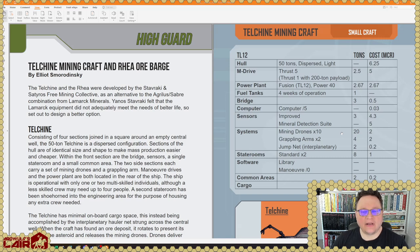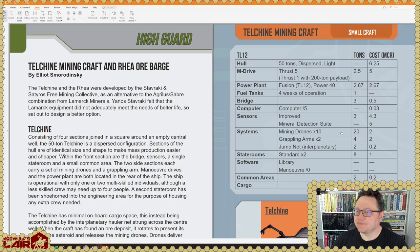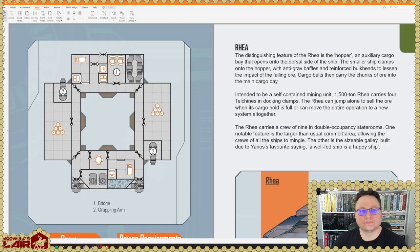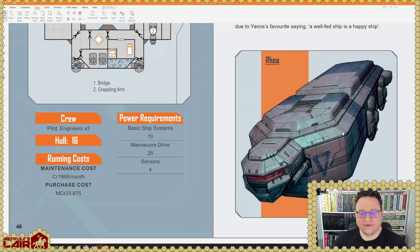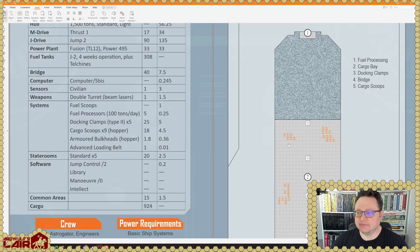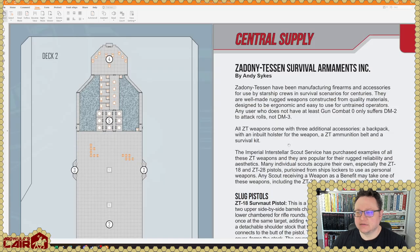Highguard — Telcheen Mining Craft and Ria Ore Barge. These are TL-12 small craft. Here's the Ria, which is a 1,500-ton ship that presumably deploys these mining small craft. That's pretty cool — we've not really seen that kind of infrastructure built very often in Traveler.